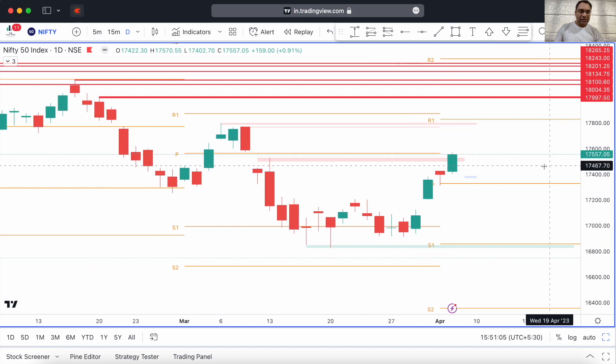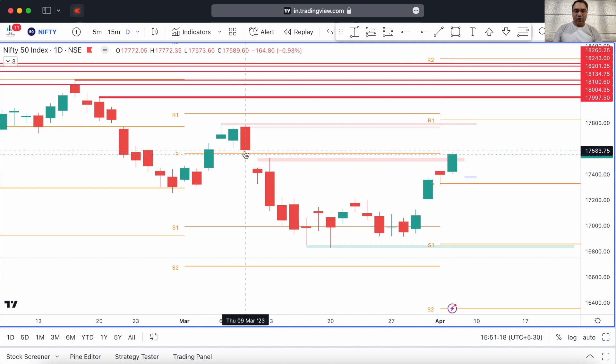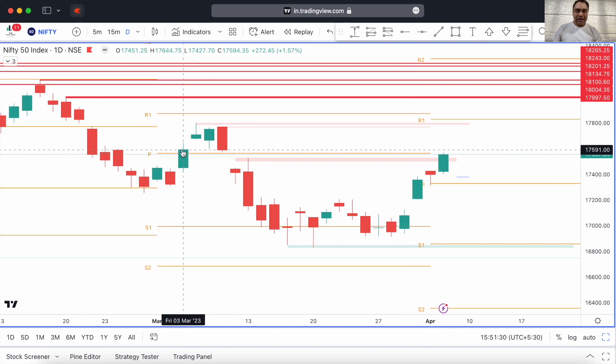We are already very close to 17600 today — the high of the day is 17570, just 30 points short of 17600. The 17600 level is very close to the low point of that particular red candle, whose low is around 17573. We are extremely close to that level, which is the top border of the gap I just spoke about. The low price is 573.6 and we have gone up to a high of 570, so we have barely three points to go. If tomorrow we gap up open, the gap will be filled anyway.